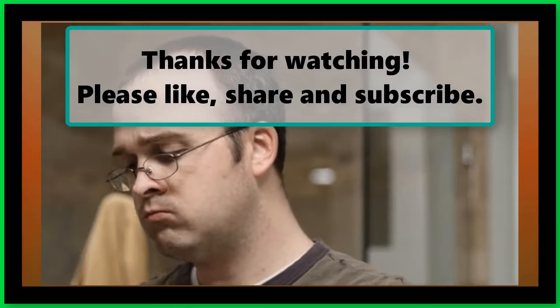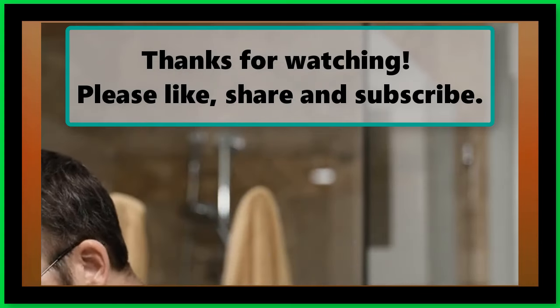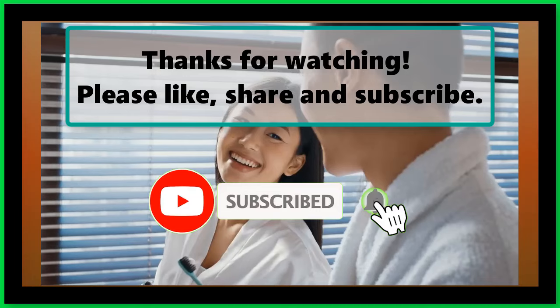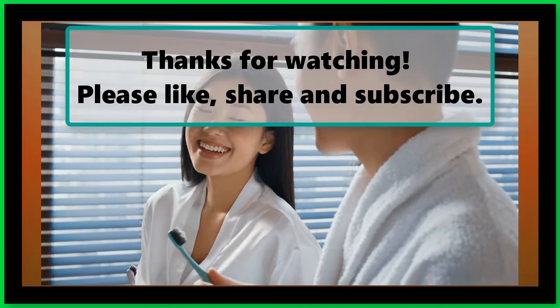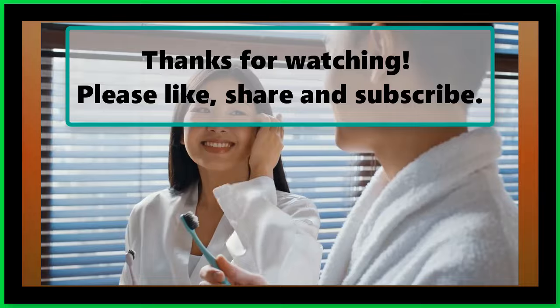If you enjoyed watching this video, don't forget to like, subscribe, and turn on the notification bell so you don't miss any new videos. Let us know your thoughts in the comment section below, check out our next highlighted video, and we'll see you next time. Thanks for watching.